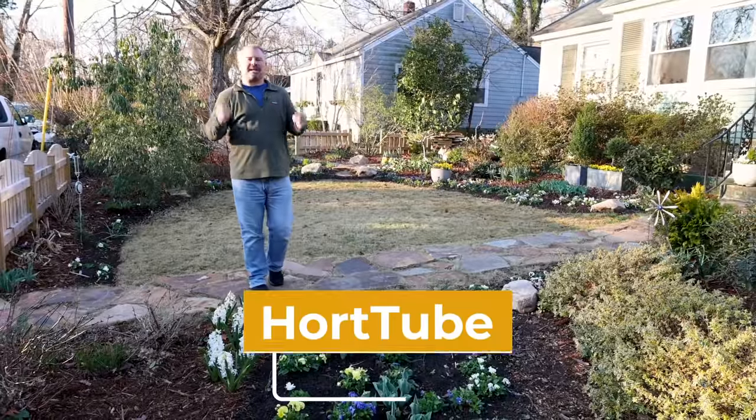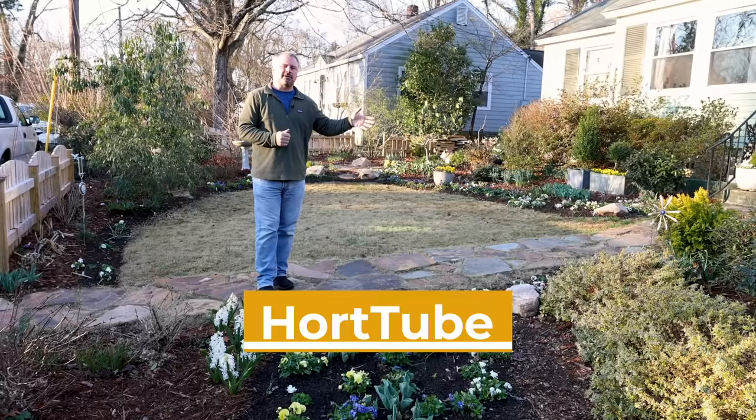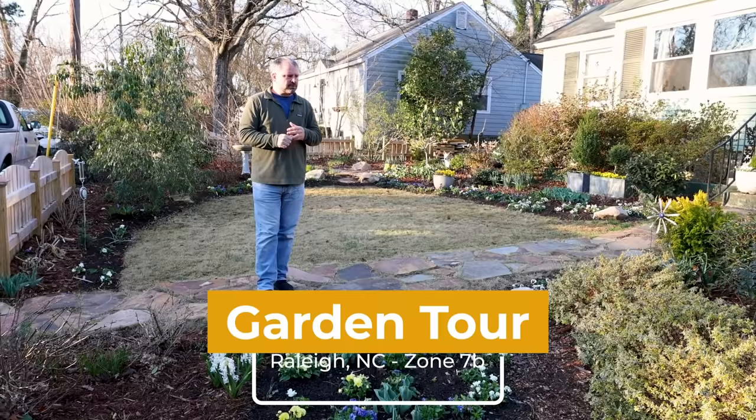Welcome to HortTube. My name is Jim Putnam. This is a weekly landscape tour I'm going to be doing this spring as this landscape here in Raleigh, North Carolina, Zone 7B continues to transform.